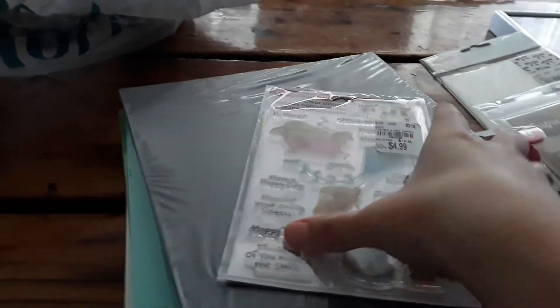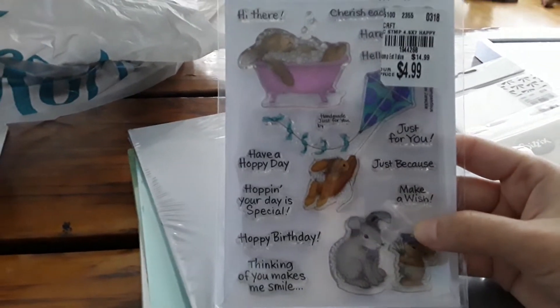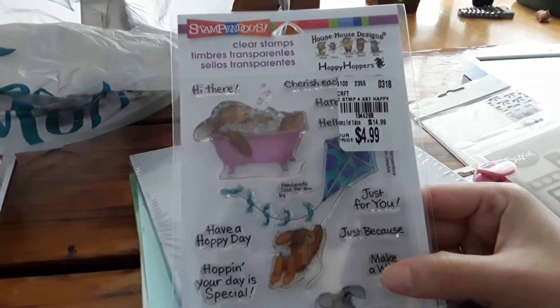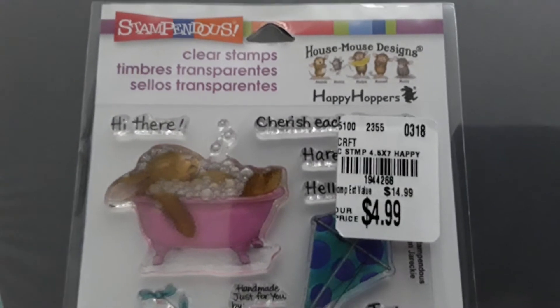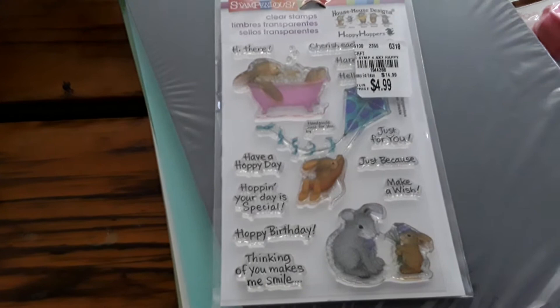And I found this stamp and I fell in love with it — I fell in love with the sentiments. This is from Stampendous, the House of Mounds Designs, Happy Hoppers. The code for that one is 194-4268, $4.99. And I almost didn't see this — so cute.